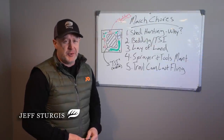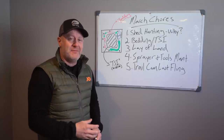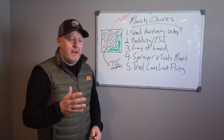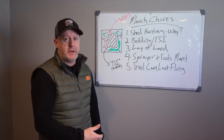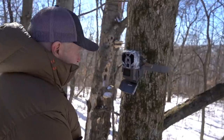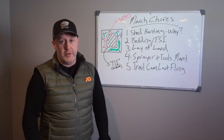I can't believe it's already March — deer chore time! It's crazy how the time flies by. Every month there's something to do with whitetails when it comes to deer hunting, deer habitat work, and deer management. We're covering all those every month, so let's dive right into it.